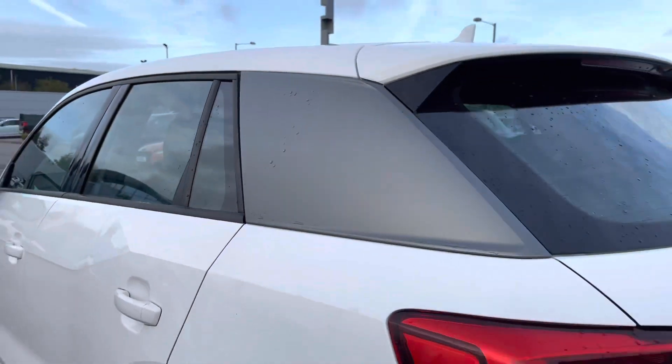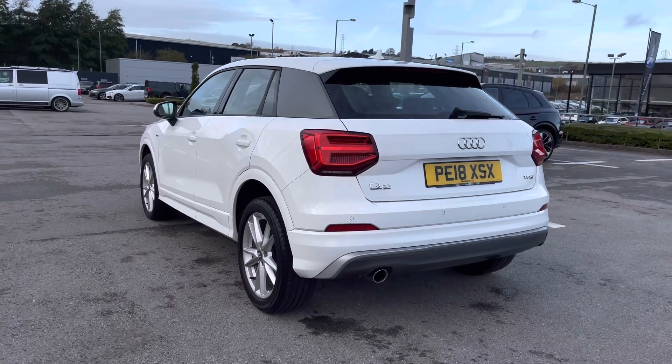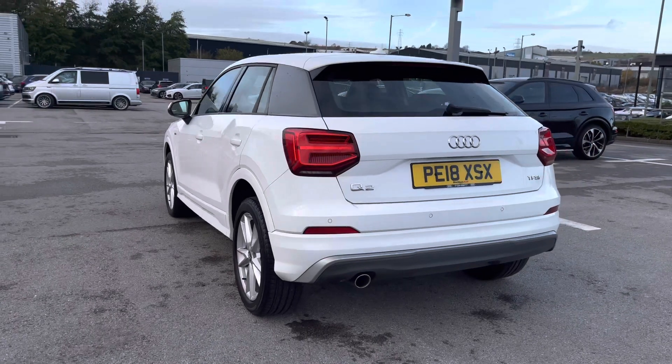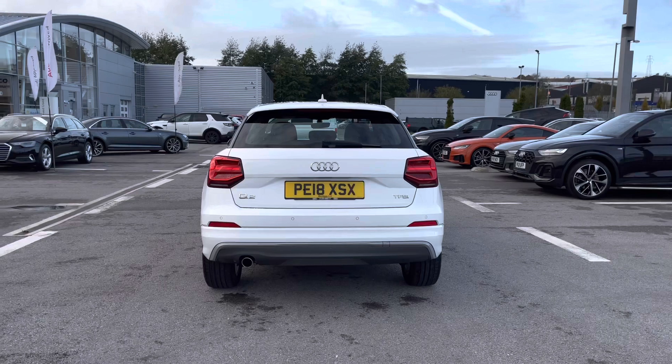It is very spacious inside the back of this Q2, perfect for any small families. Moving to the rear end of the vehicle, we have got the rear parking sensors to give the driver the maximum confidence needed when reversing or manoeuvring around town.